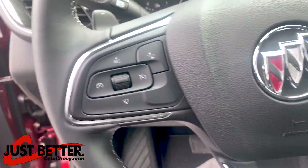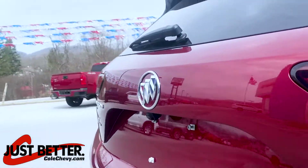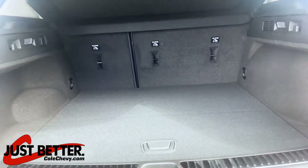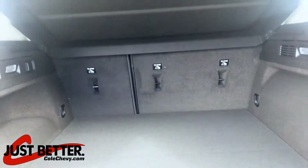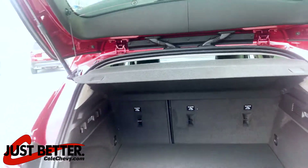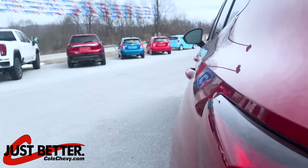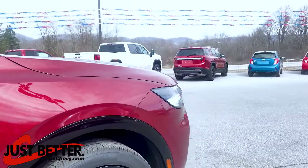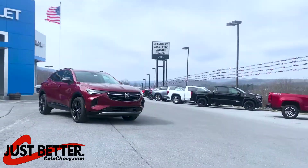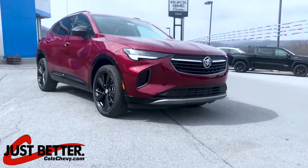Lane assist, heads-up display, interior air filtration, reverse camera and parking assist, power lift hatch.